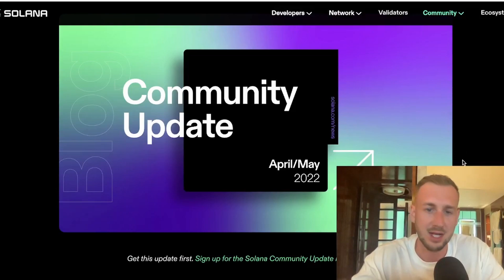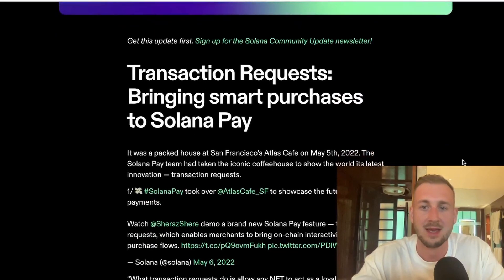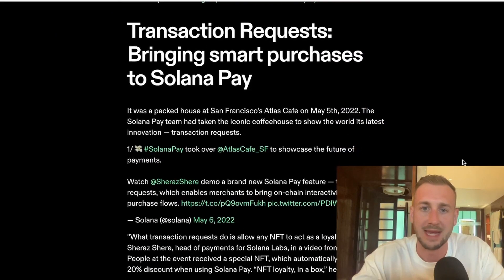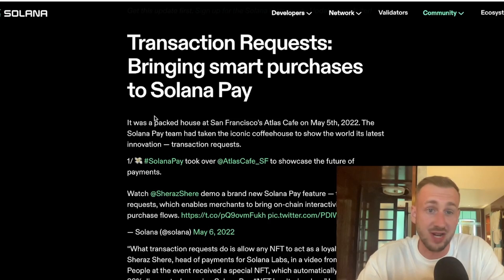In terms of killer use case — this is the community update for April and May 2022 — this is all around Solana Pay. Solana Pay is potentially a killer use case, something to rival the likes of Visa. We know crypto has been put forward as the potential future of payments. Transaction requests are a new update to Solana Pay, really flipping the script on previous ways we've done transactions through POS — point of sale terminals — utilizing NFTs.